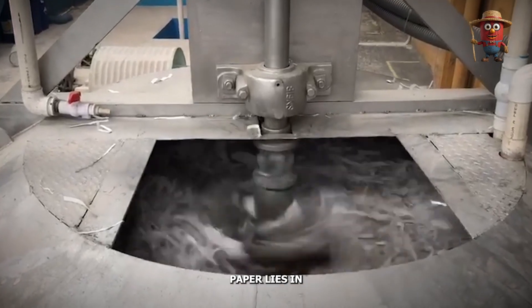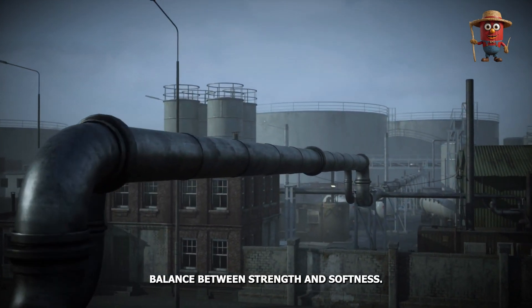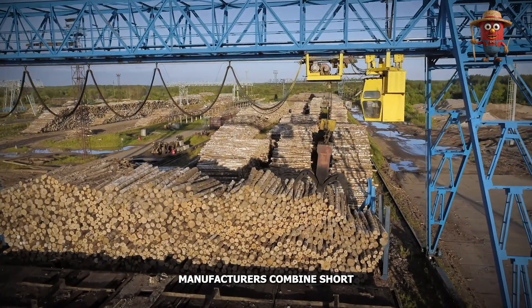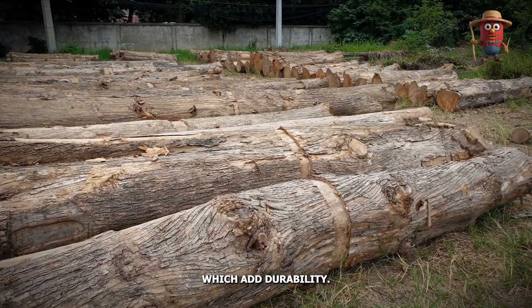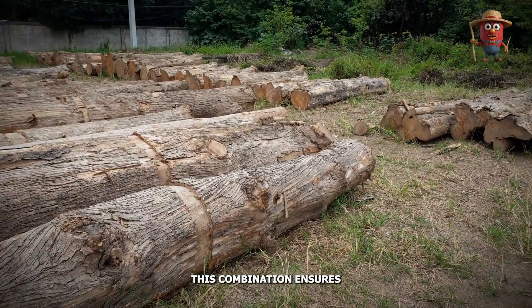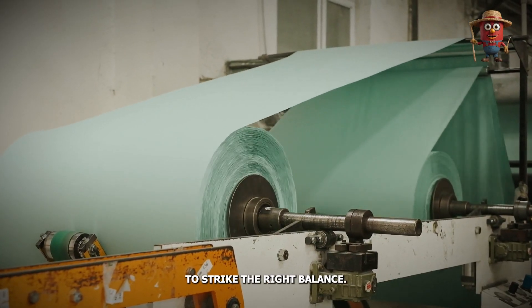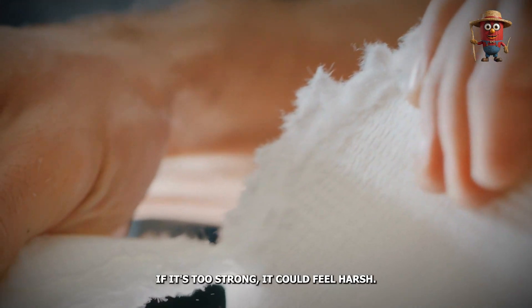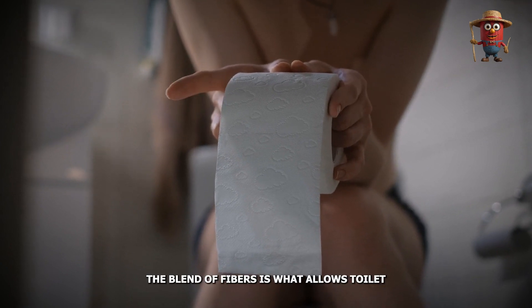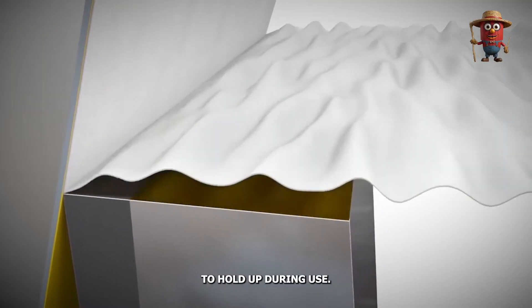One of the secrets behind the perfect toilet paper lies in blending different types of fibers. To achieve the ideal balance between strength and softness, manufacturers combine short fibers from hardwood trees — which provide softness — with long fibers from softwood trees, which add durability. This combination ensures the final product is not only comfortable to use, but also functional and reliable. If it's too soft, it might tear easily; if it's too strong, it could feel harsh. The blend of fibers allows toilet paper to be both gentle on the skin and resilient enough to hold up during use.